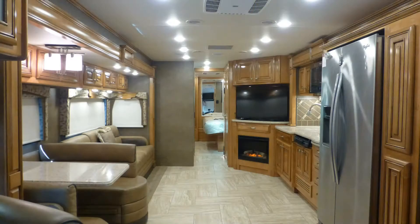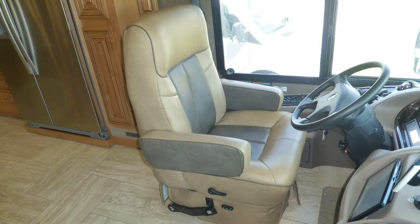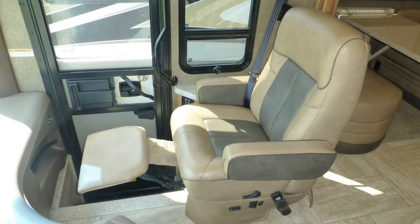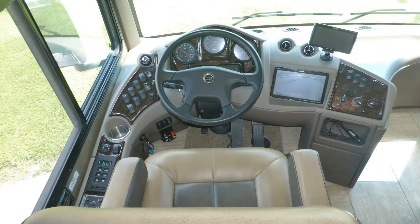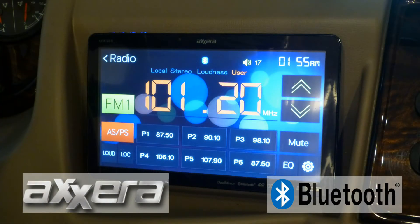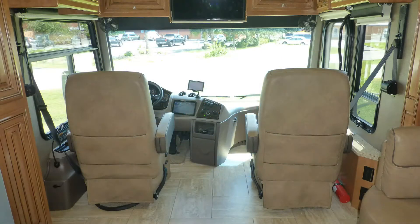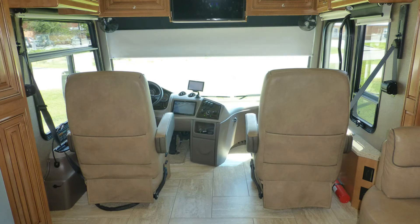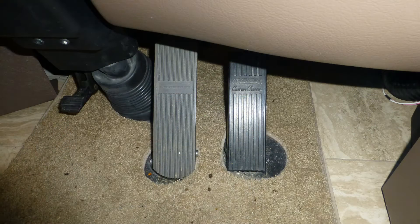Shroud yourself in luxury when you step into this top-of-the-line Class A coach. High-end cab amenities include durable leatherette six-way power captain's chairs and power passenger footrest, tilt-and-telescopic steering, navigation system, in-dash AM/FM/CD/DVD multimedia player stereo with Bluetooth connection, overhead map lights, and power sun visors to make travel effortless.